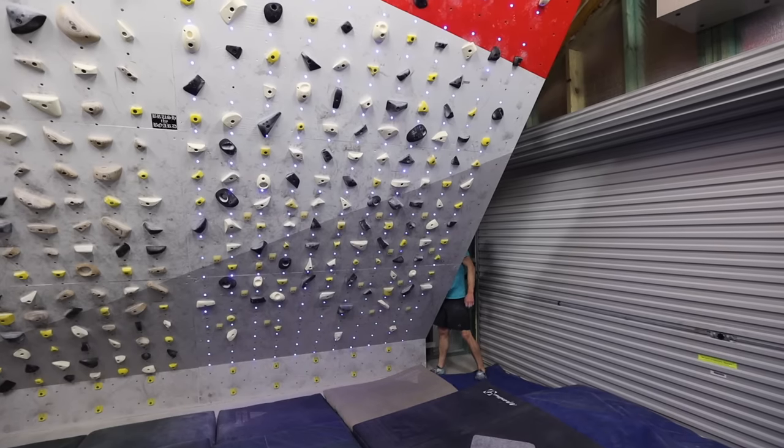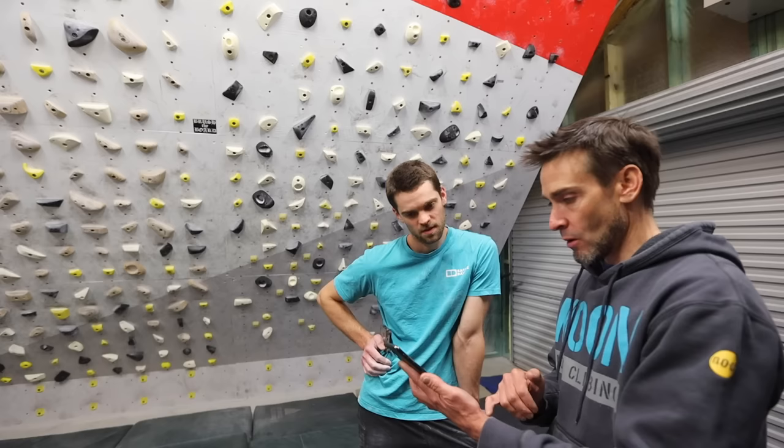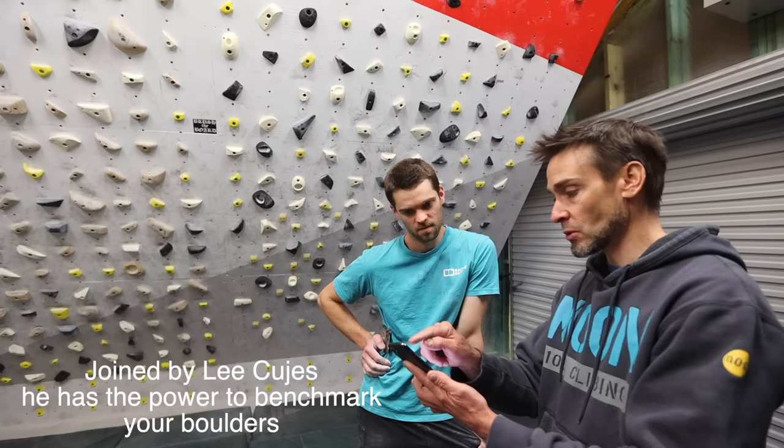This is the board that I have spent the least amount of time on in my entire Moonboarding career. We're doing V3 to V9 benchmarks — the easiest and the hardest at each grade. At the V4 level, that 6B+ level, we want the easiest to hardest. The way we find the easiest is by sorting by most repeats.